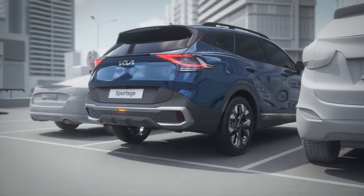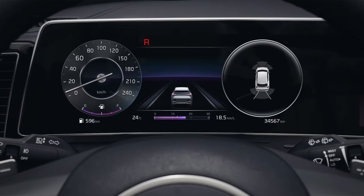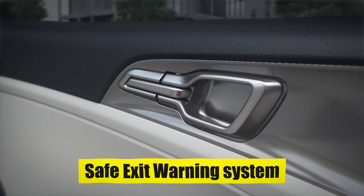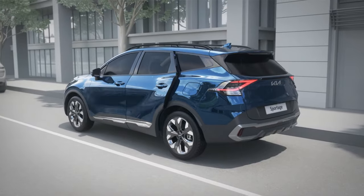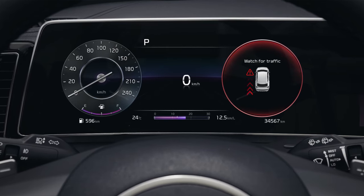For parking assistance, the Sportage offers the Park Distance Warning Rear, which uses radar sensors to detect obstacles behind the vehicle, providing audible warnings to the driver. The Safe Exit Warning System alerts drivers and passengers to potential hazards approaching from behind before exiting the vehicle, adding an extra layer of safety during disembarkation.